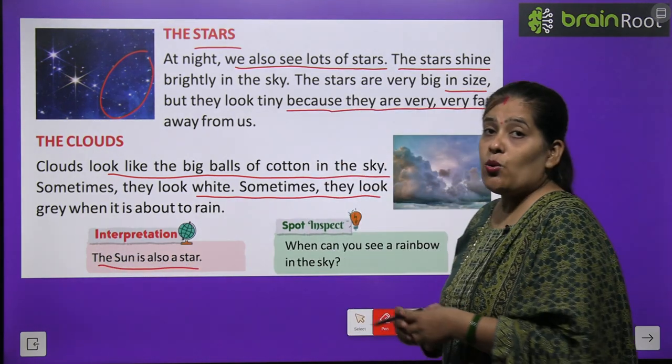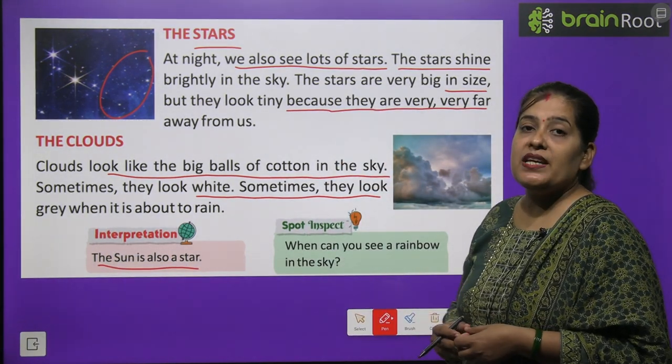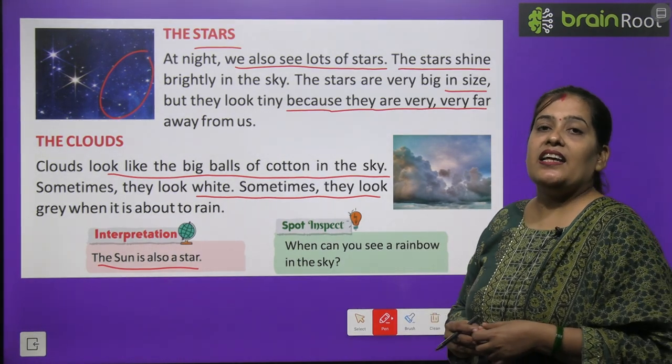The sun is also a star. Aapko pata hai — sooraj bhi kya hai? Ek star, ek tara hai.